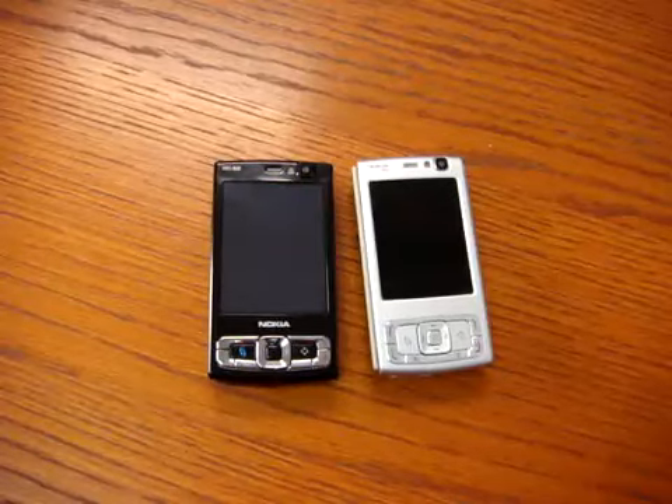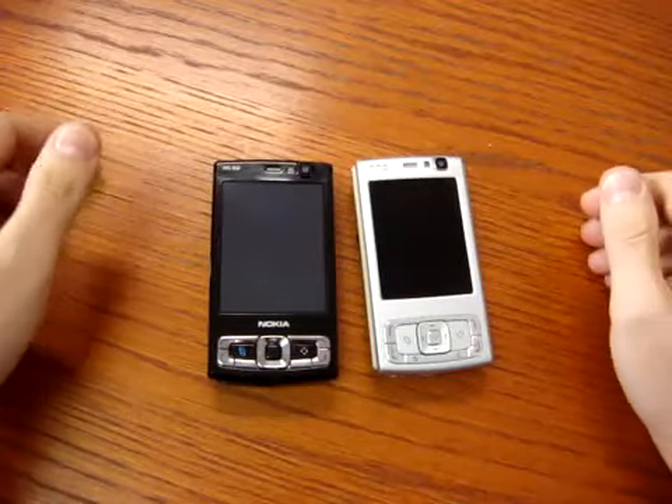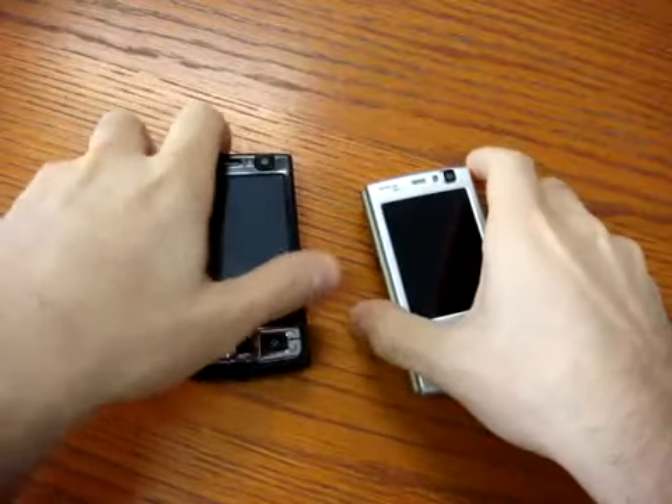The new N95 8GB is on the market and we have here a video preview of the main differences between the old version and the new version.